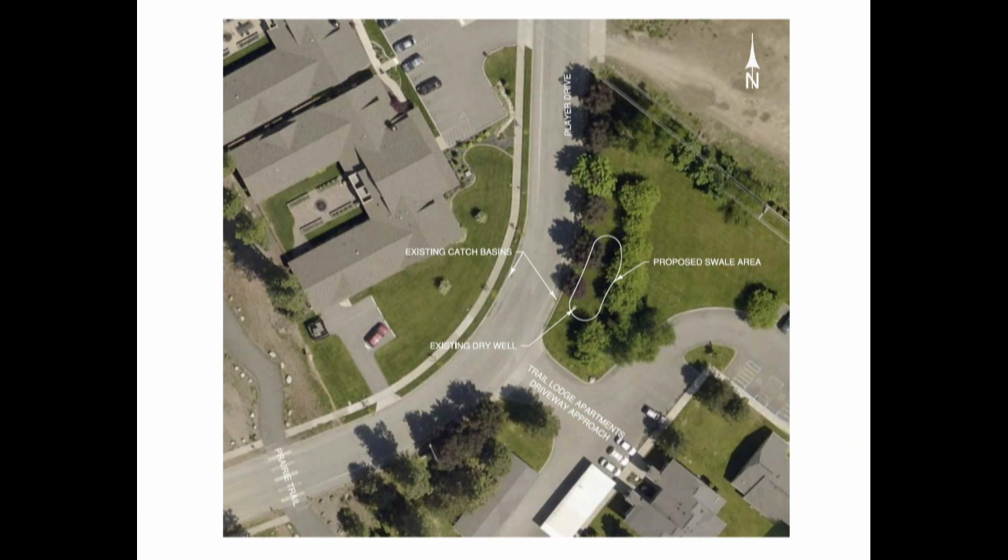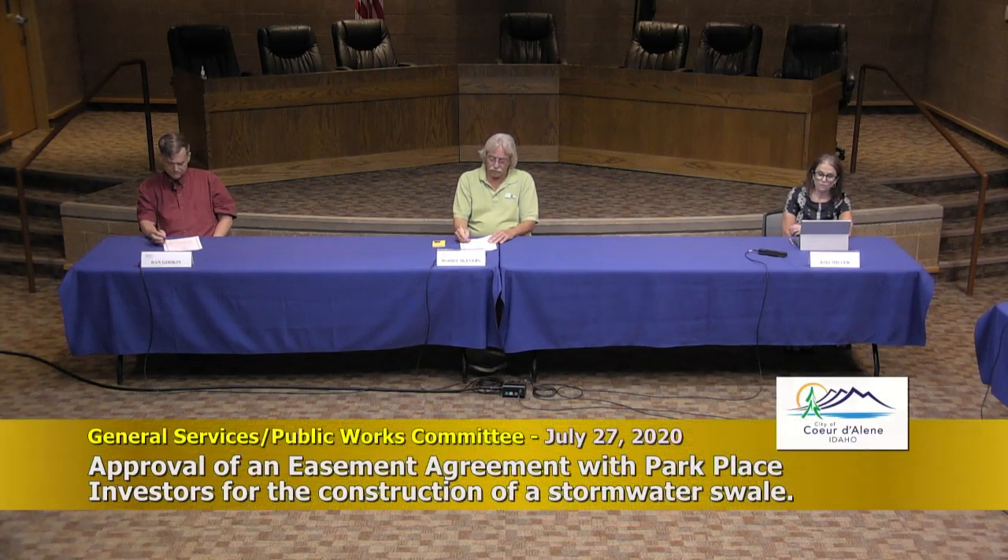I'd make a motion to approve the easement agreement with Park Place Investors for the construction of a stormwater swale adjacent to Player Drive to mitigate flooding. Second. Moved and seconded, all in favor — aye. Consent.